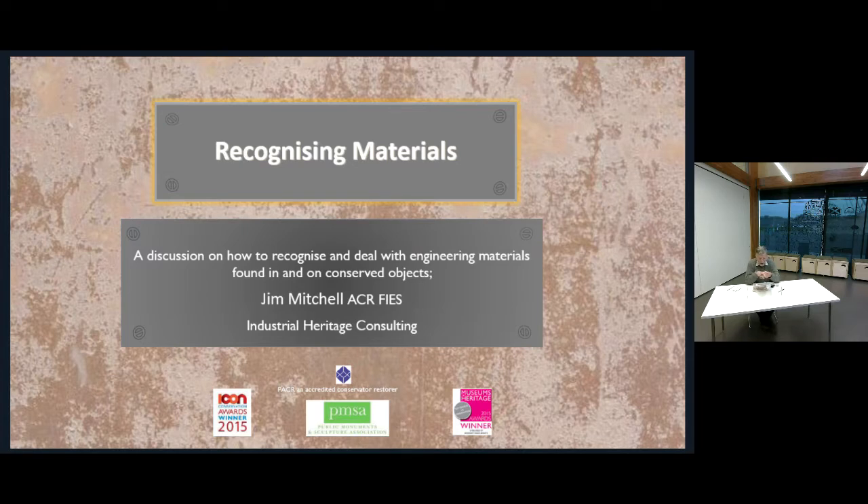We hope to do a short series of webinars on the theme of conservation of industrial objects and collections. We appreciate just how much industrial museums rely on their staff covering lots of different bases, and also their core volunteer groups, so hopefully this will be of some help to you. This is an enormous subject really, but we have to start somewhere, and if you're someone who is knowledgeable in engineering materials, my apologies if what I'm talking about states the obvious.